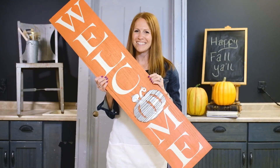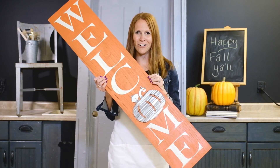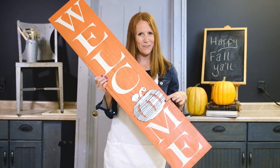I love oversized signs, especially this one. It stands or hangs almost four feet tall. It's solid wood and has a beautiful burnt orange finish, but what I really love about this sign is the galvanized pumpkin accent.